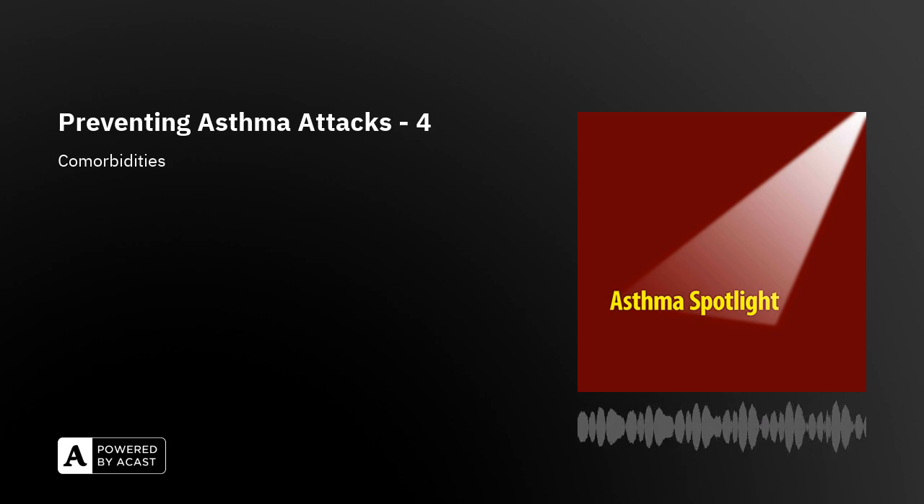We've known about modifiable risk factors for asthma for many years — 60 years in some of these cases — referring to factors associated with asthma attacks that could be fixed to prevent future attacks. The idea of my seven-step asthma plan is for all patients who've had an asthma attack to be reviewed, with one of the aims being to identify and fix any modifiable risk factors that could have caused the attacks.